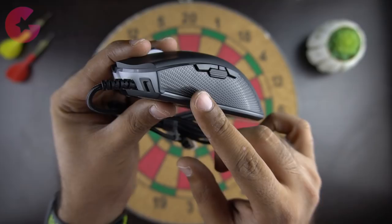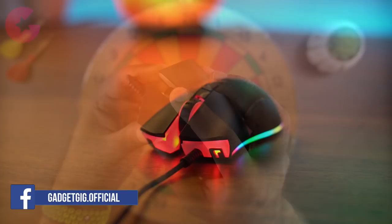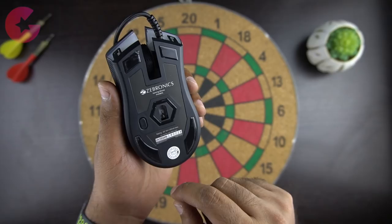In terms of physical overview, there are 8 buttons in total, including 3 programmable buttons on the left side and DPI switch buttons on the top. The main two buttons for left and right click feel very good. The scroller has a texture on it which makes it very comfortable to use. At the bottom of the mouse we have the laser sensor and a button to turn on the RGB light.